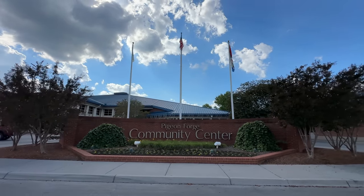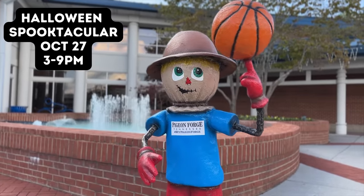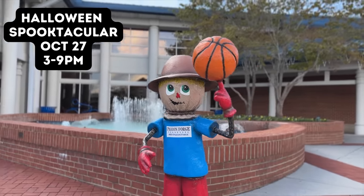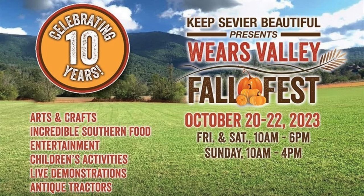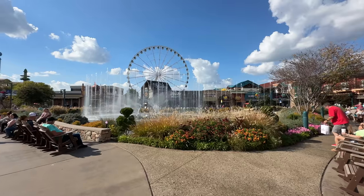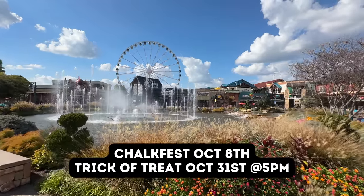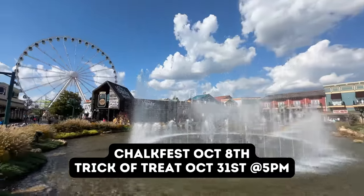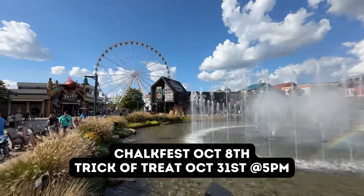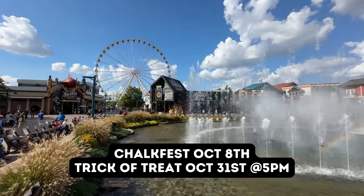Just down the road, the Pigeon Forge Community Center will have a Halloween Spooktacular event for kids on October 27th from 3 to 9 p.m. Another event is the Wares Valley Fall Fest on October 20th through the 22nd. The Island in Pigeon Forge is a great place to park for free and relax by the fountain. Their Chalk Fest is October 8th, and they'll also be doing trick-or-treating for kids on October 31st starting at 5 p.m.